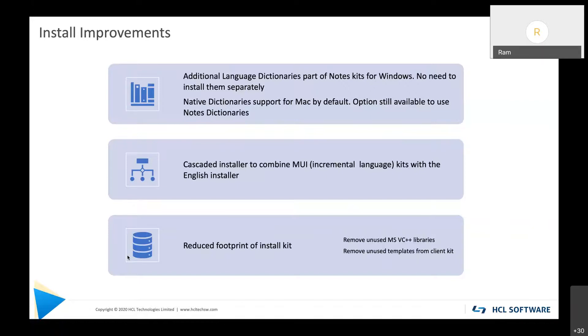On Mac, starting from 1101 FP1 we already install language dictionaries by default because notarized kits on Mac cannot support add-ons. We have extended that for Windows in V12 as well. The change for V12 Mac is that we are making use of native dictionaries available on Catalina and Big Sur, which are richer in language support. These are the default for the V12 Mac client, but you still have the option to fall back to Notes dictionaries if desired.